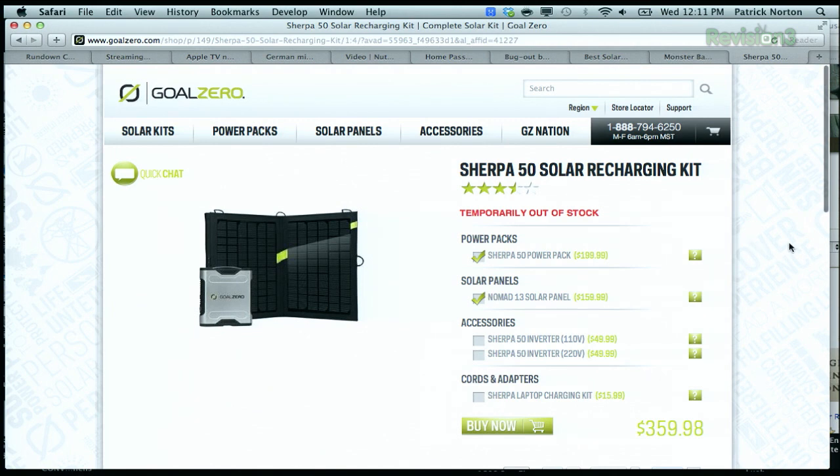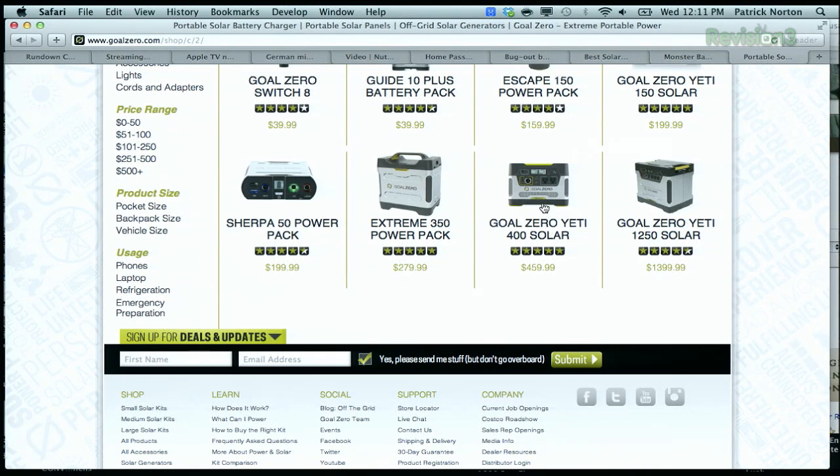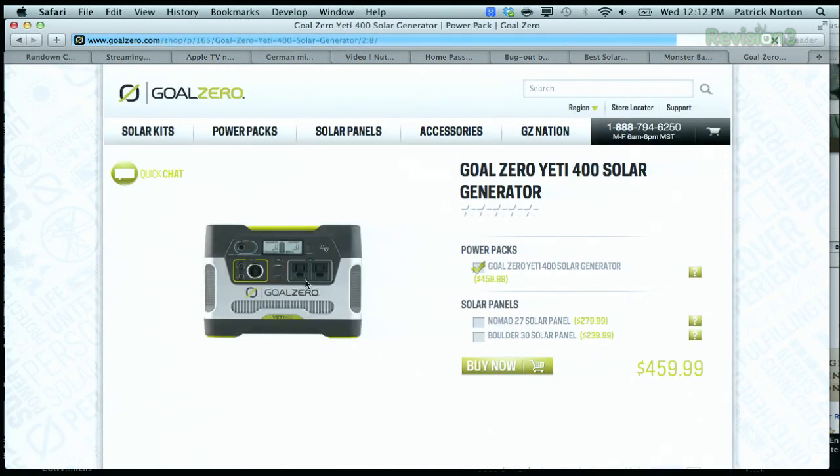A lot of folks ask us about Goal Zero. We've never had a chance to test their gear and the reviews are kind of mixed — people either have a great experience or a very mediocre one. They have cool big power packs like the Extreme 350 or the Goal Zero Yeti 400 Solar, around $450. It's basically a car battery with a cool container, a 12-volt socket, and an inverter. For what they're charging, I think you could roll your own panel, battery, and inverter and get a much bigger battery with longer battery life. It'll be ugly — a black plastic battery box with an inverter screwed on top — but these pre-built units are cool if they're pre-charged and you don't mind carrying around a bunch of weight.